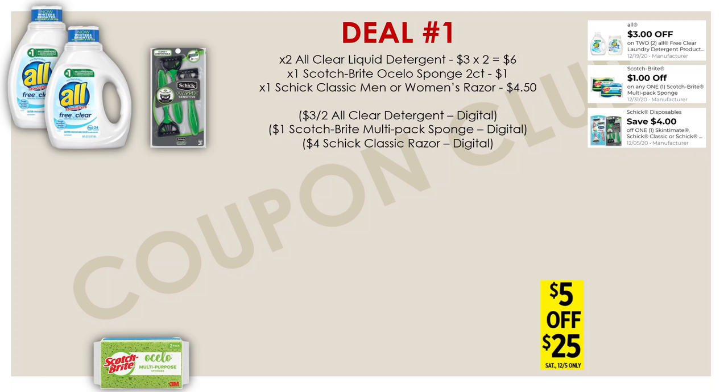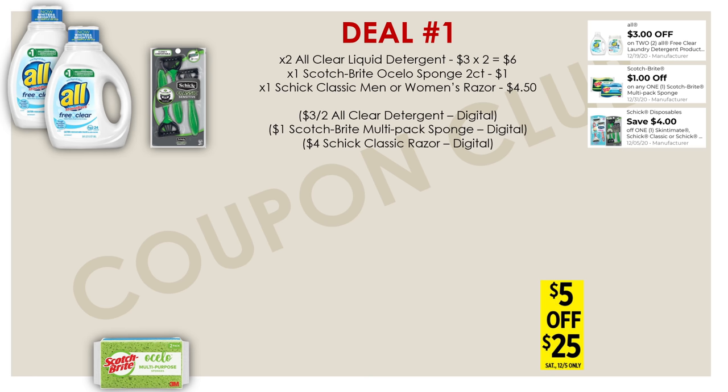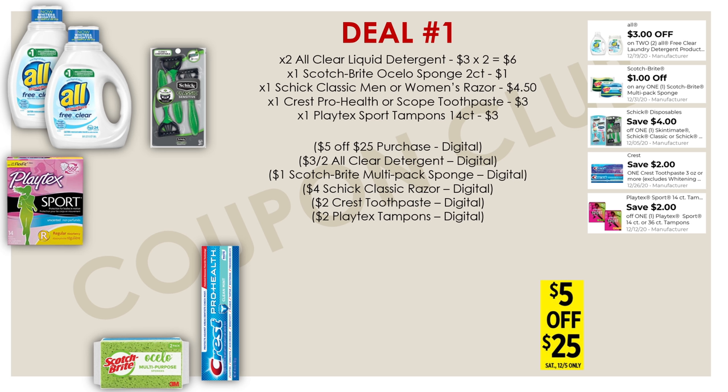After the sponge and liquid laundry detergents, we're also going to be picking up a Schick Classic Razor — you can get either the men's or the women's. They're both priced at $4.50 and we have a $4 digital coupon. After the razor, you're also going to want to pick up a Crest toothpaste priced at $3 — for example, the Crest Pro Health or Crest Scope. We also have a $2 digital coupon for that. Then we're going to be grabbing Playtex Sport Tampons, the 14-count, which is $3, and for this we also have a $2 digital.